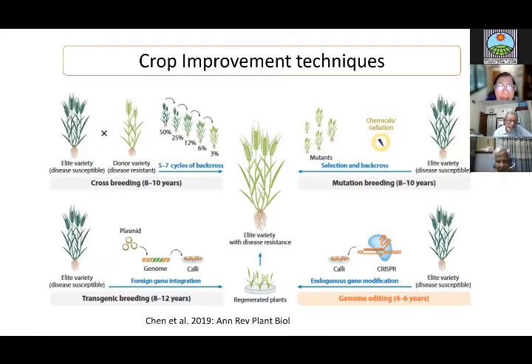To summarize: normal cross-breeding using markers takes 8 to 10 years; mutation breeding takes the same time; transgenic breeding including regulatory time may take up to 12 years; but genome editing can be done in only 4 to 6 years. With CRISPR-Cas9 you can produce non-GMO plants, and the possibilities are enormous — with prime editing you can make more useful gene edits as well. Commercial companies are gearing up to produce designer crops that will actually be non-GMO.